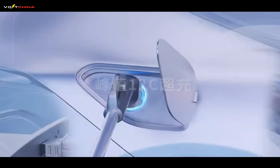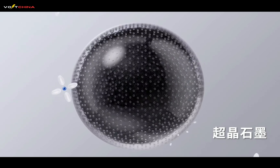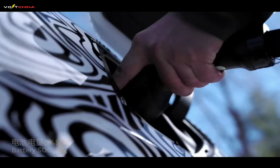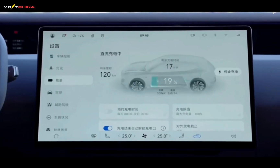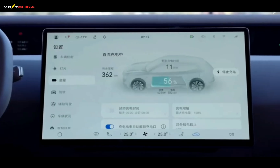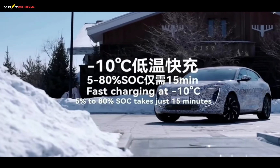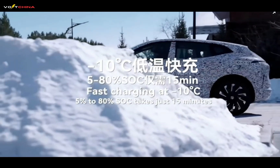Did you know? A quiet battery revolution is happening in China, one that could completely change how you drive. Imagine this: 5 minutes of charging for 520 kilometers of range, electric vehicles performing normally in extreme cold of minus 40 degrees Celsius, even batteries enabling you to drive 1,500 kilometers on a single charge.